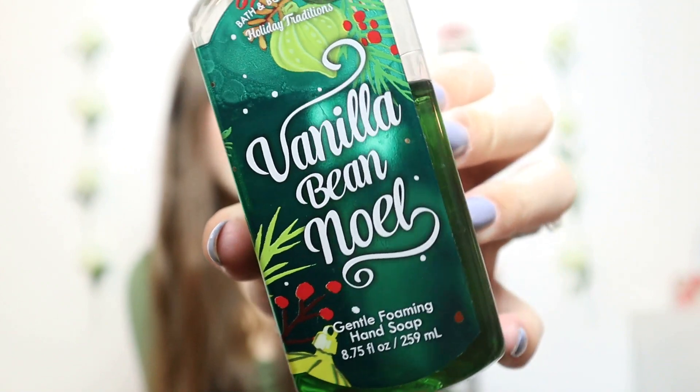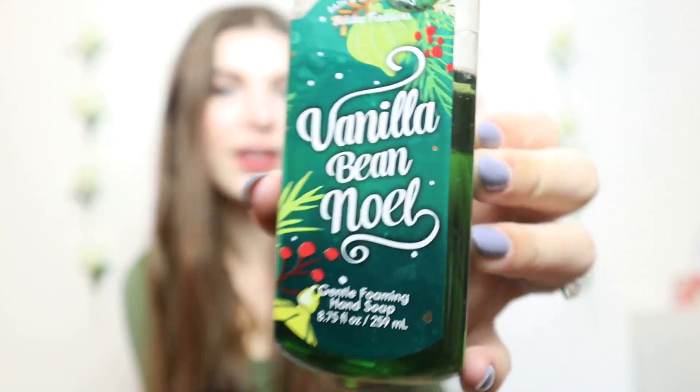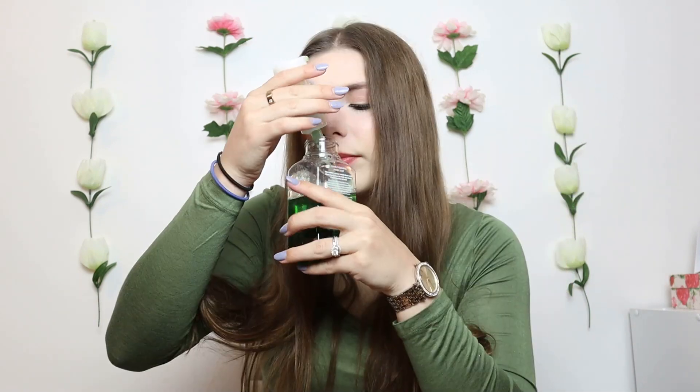The last scent I chose is a classic: Vanilla Bean Noel. This is just such a good, happy holiday scent, and I love everything in the house smelling like Vanilla Bean Noel around Christmastime. I don't think it's ever going to go away. The notes are fresh vanilla bean, warm caramel, and sugar cookies — it's definitely very sweet, but it will bring you much happiness.